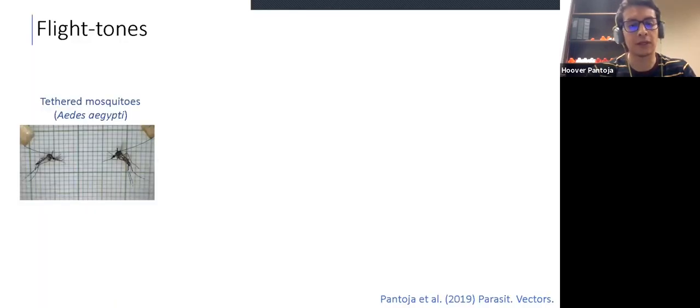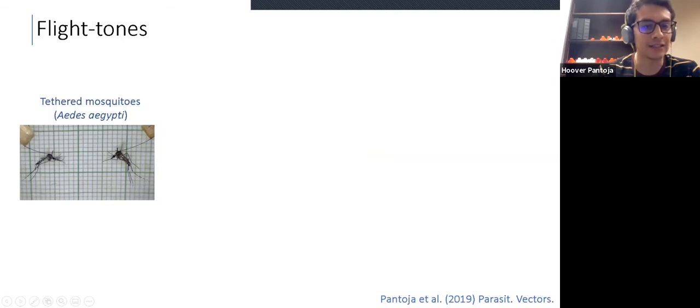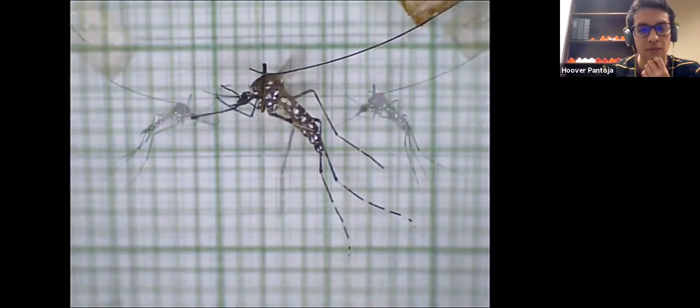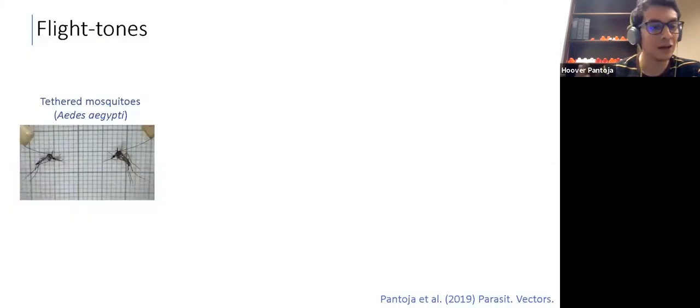The acoustic cues that mosquitoes use to communicate with conspecifics are called flight tones. These flight tones are essentially the sound that mosquitoes produce with their wing beat. You're probably familiar with this sound — it can be very annoying if you're in the tropics during a humid night. We can study these flight tones by using tethered mosquitoes. For instance, this figure shows a species called Aedes aegypti, which is the species responsible for transmitting dengue. In the next video, you will hear first the flight tone of a male, then the flight tone of a female, and then the acoustic courtship that happens when they interact. That's the love song of Aedes aegypti.